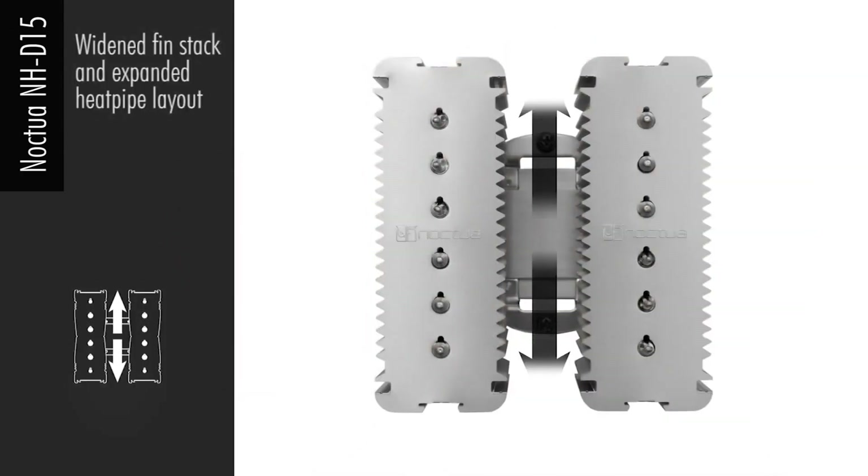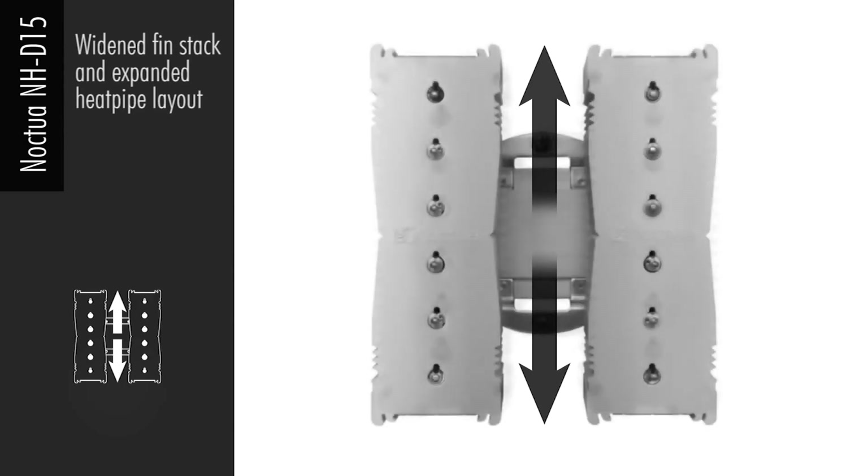On top of delivering a fantastic cooling performance, the NH-D15 is nearly silent as well.